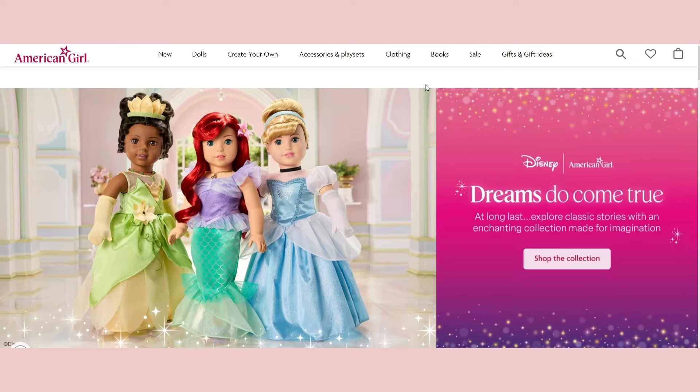I want to answer a question people were wondering — is this a limited edition version of the dolls, like the Jasmine, Belle, and Rapunzel dolls released last year right before the holidays? But these dolls don't say limited edition. People were asking American Girl on Facebook and Instagram, and American Girl said no, this is a new core line of dolls, which is really exciting and means more dolls could be released in the future.